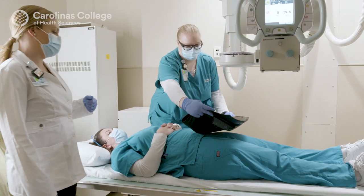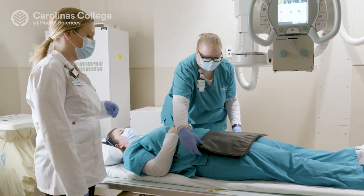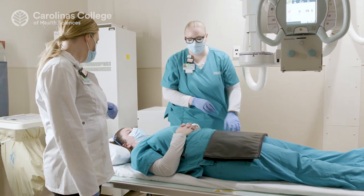Your clinical experience is setting you up for success, so upon graduation you can go straight into a full-time position. Because of our affiliation with Atrium Health, we have students placed throughout the system.